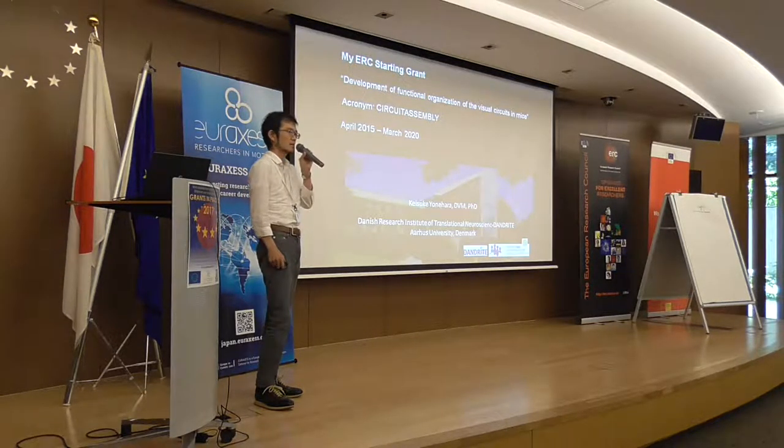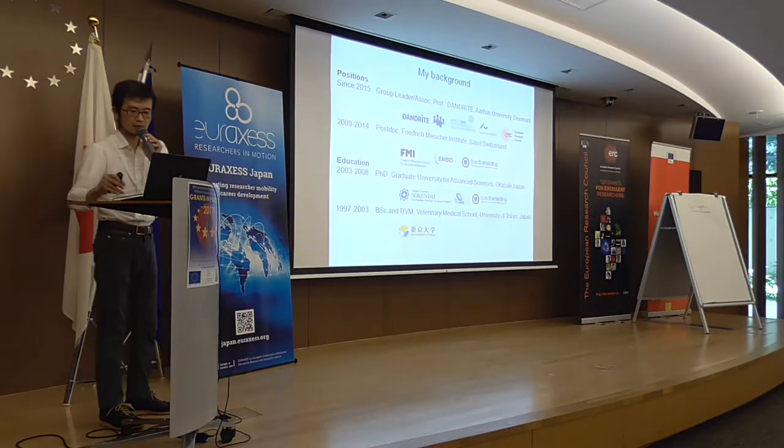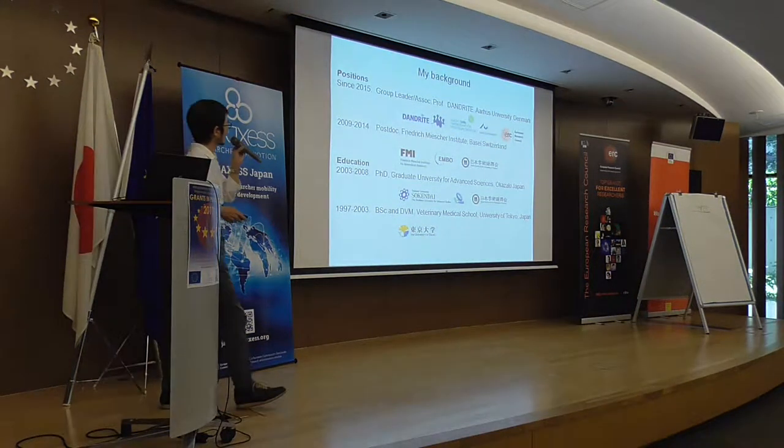Aarhus University is in the middle of the Jutland peninsula in Denmark — it's part of the continent. First, I'd like to explain my background.